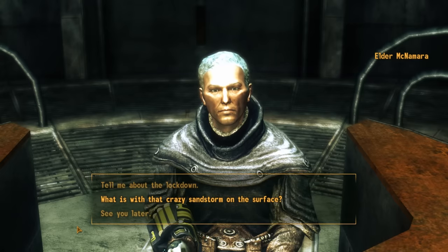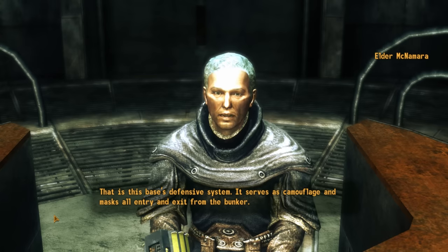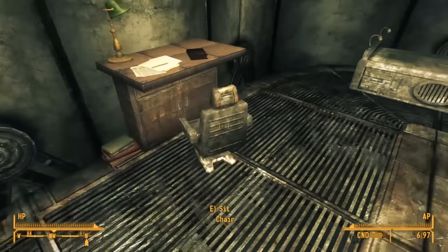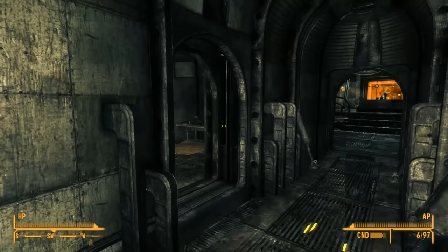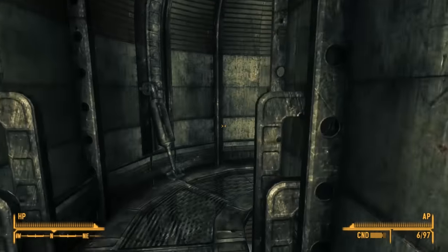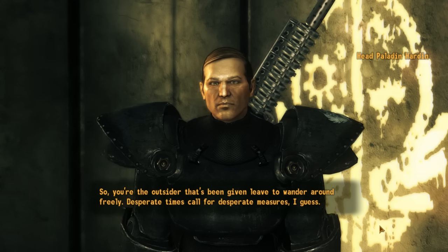We learn the sandstorm is not natural — it's this base's defensive system. It serves as camouflage and masks all entry and exit, used to hide patrols and supply runners, especially at night. This pre-war bunker facility can generate a sandstorm to make it completely invisible — and Veronica's job as supply runner is how she travels in and out. As we're about to leave, we're pulled aside by a man with a comb over: Head Paladin Hardin.